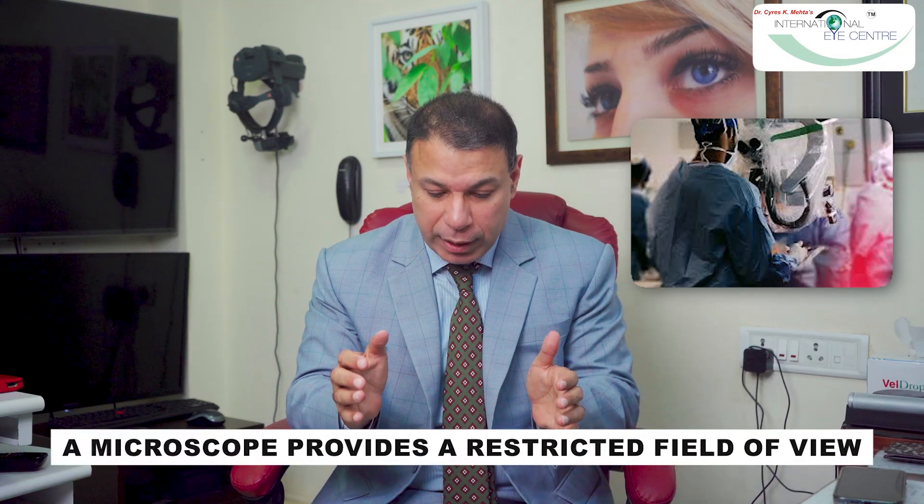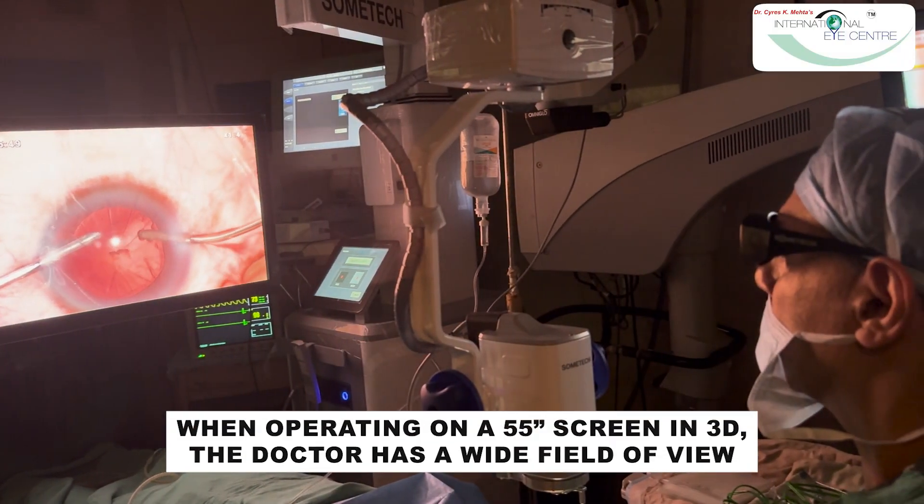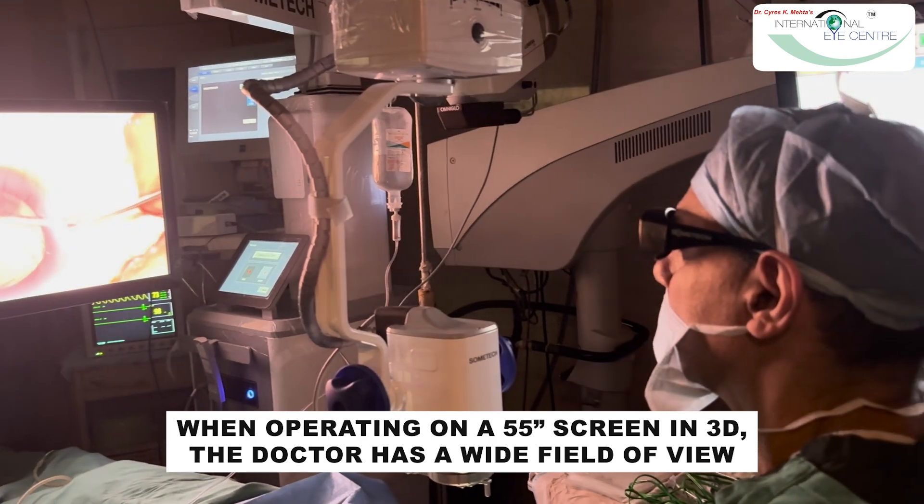We look at a large screen positioned in front of us and we use 3D glasses. Why is this better? However good your microscope is, you are looking inside two binoculars and you have a restricted field of view — you cannot magnify it more otherwise the whole perspective is lost. But when you are operating on a 55-inch screen in three dimensions, you have a very wide field of view.